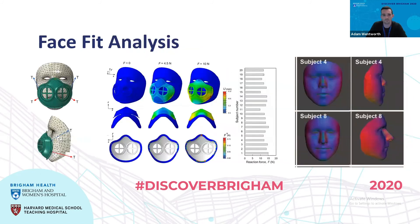As part of this, we also performed a fit analysis of the respirator. We got facial scans of all healthcare workers that underwent the clinical trial, and then using finite element modeling, actually modeled the fit of the respirator and the amount of force required to keep the respirator on their face, finding that it was within a comfortable range for each of the wearers.